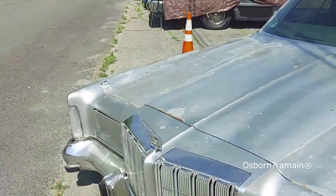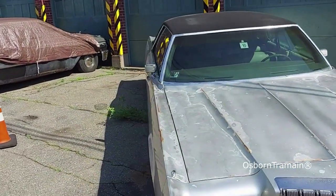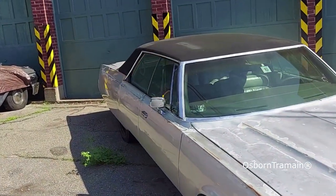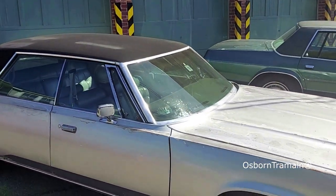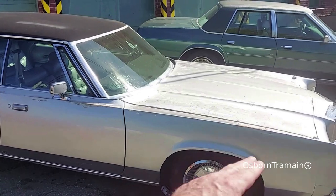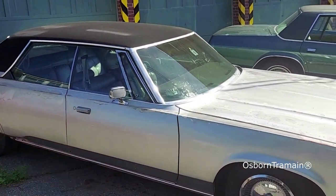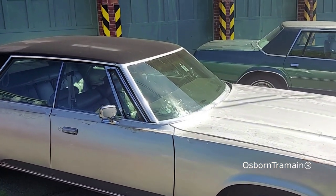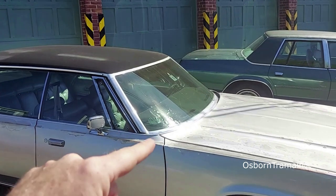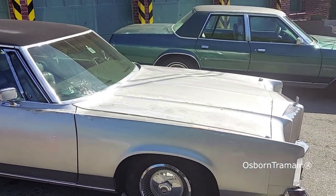I found a beautiful 1978 Chrysler New Yorker — it's dark green with a green leather interior and about 40,000 miles on it. It's been in a front-end collision: its header panel, bumpers, hood, front fender, and door are all damaged. The engine is going to go into the Royal Monaco, and the body parts are going to be used on the other New Yorker.